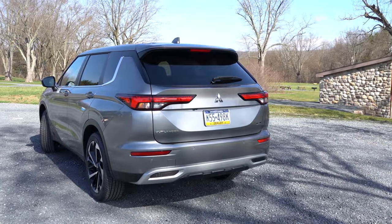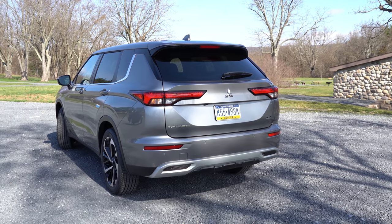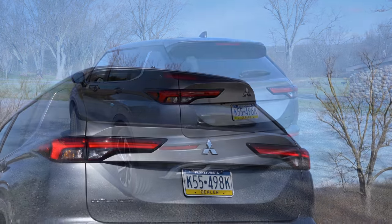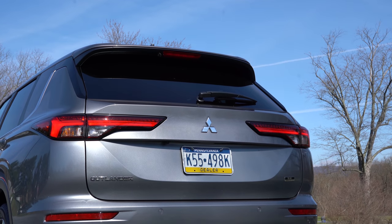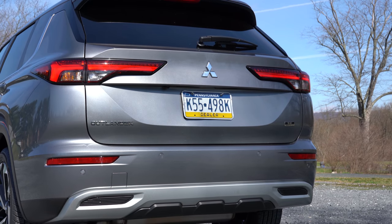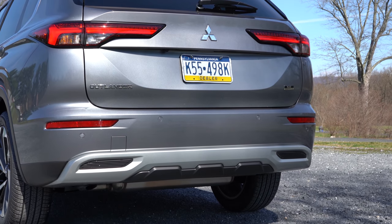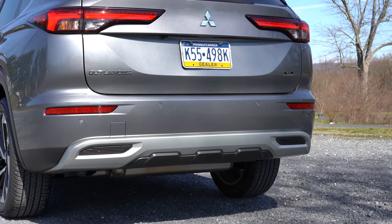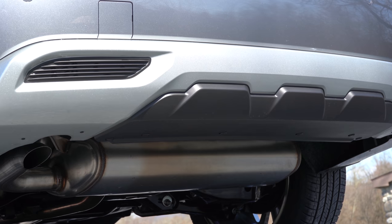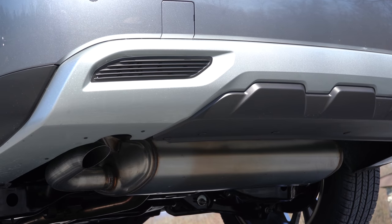Around back: there's a body-colored shark-fin antenna at the top, a rear spoiler with integrated brake light, and a rear window wiper. The LED taillights have a very Highlander-esque look to them. There's Outlander badging, trim-level badging, and silver accenting matching the front. The exhaust is tucked underneath with a single outlet — and here's the exhaust clip.